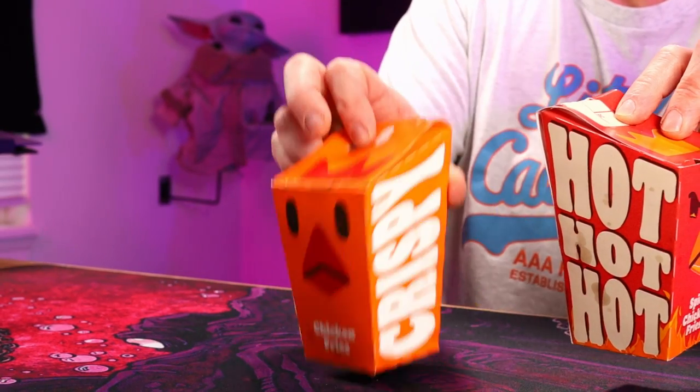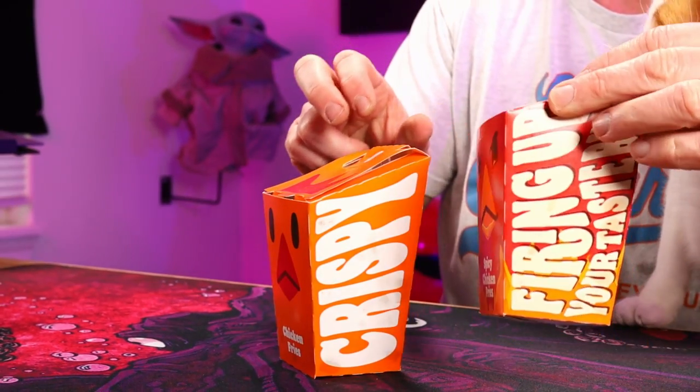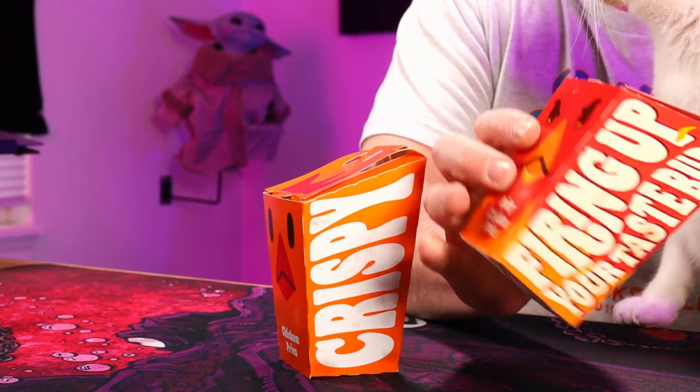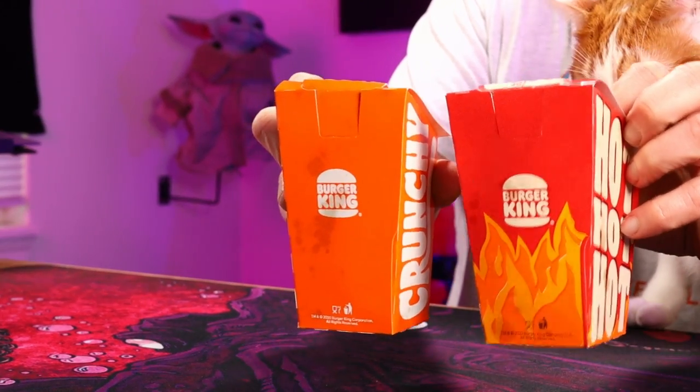We got crunchy on that side, crispy on the regular one. We got 'hot, hot, hot' and 'fire up your taste buds' on the back. Cool little boxes.